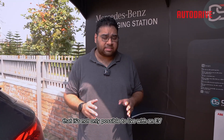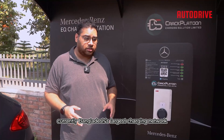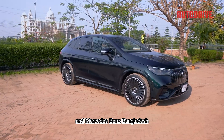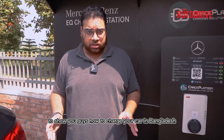To show you that it's not only possible to live with an EV but conveniently so, we have teamed up with Crack Platoon, currently Bangladesh's largest charging network, and Mercedes-Benz Bangladesh, who has loaned us this EQE 53 AMG to show you how to charge your car in Bangladesh.